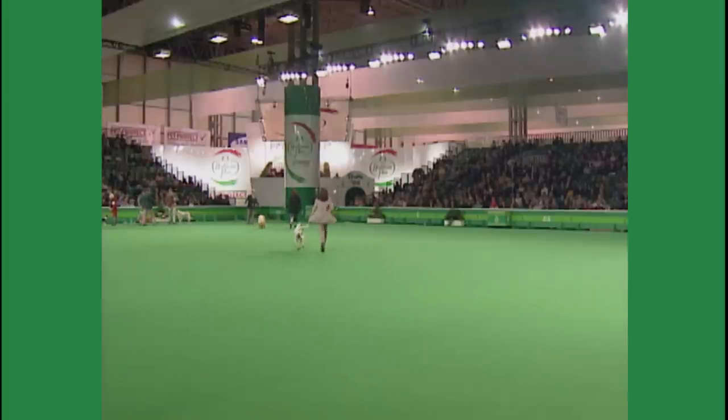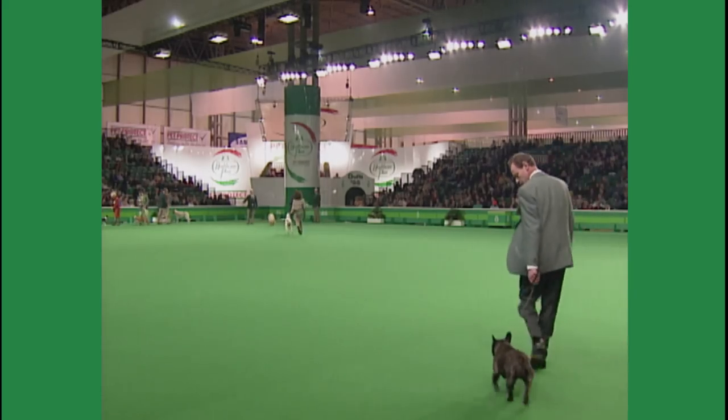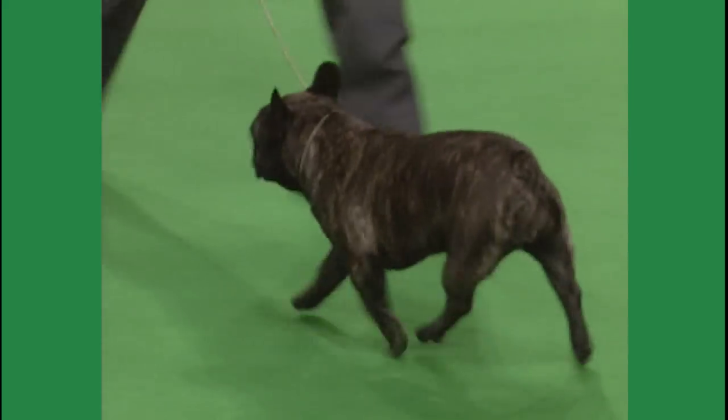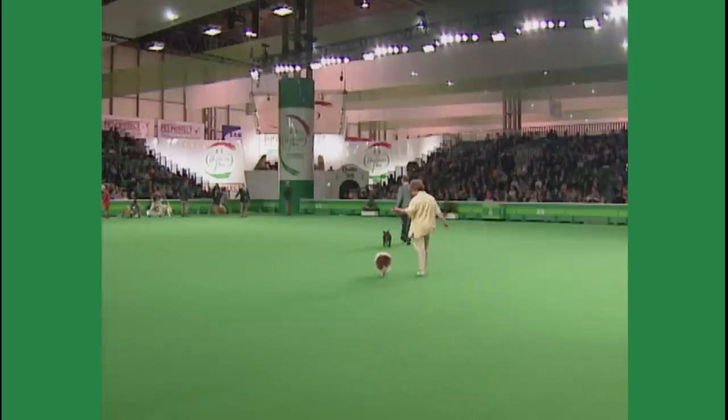The French Bulldog, the German Spitz Klein, and the German Spitz Mittle.